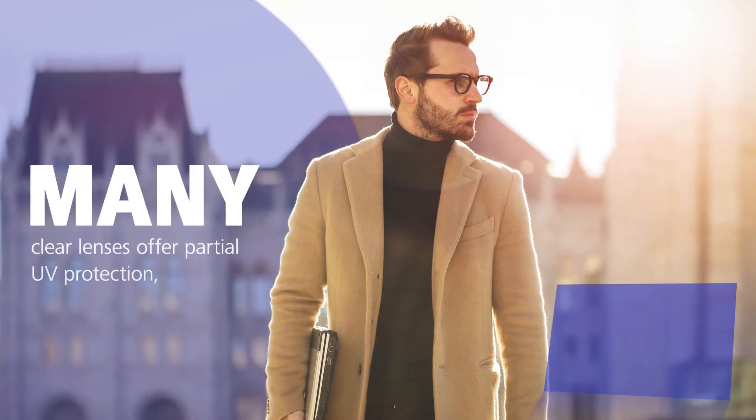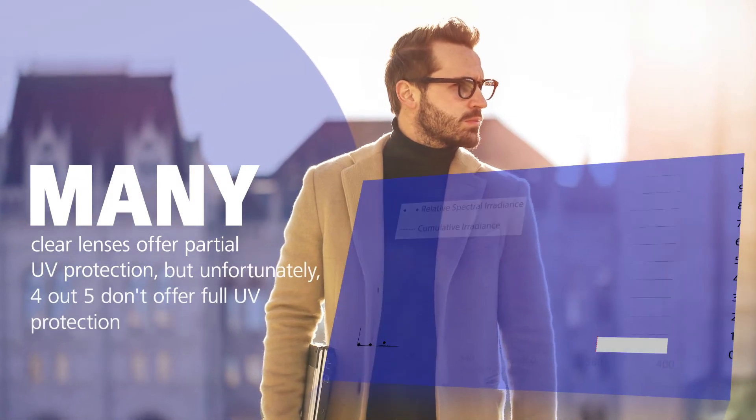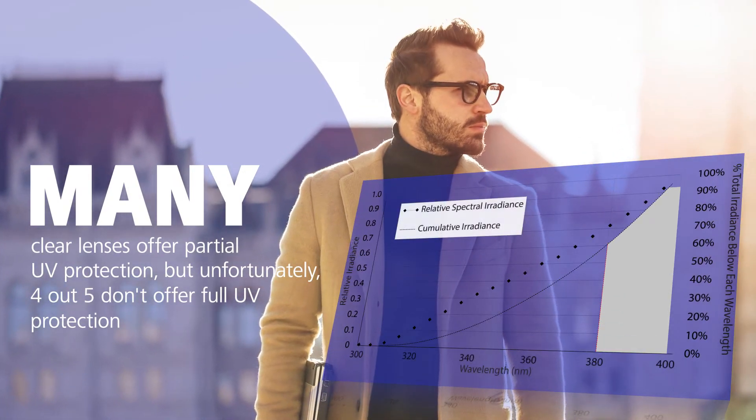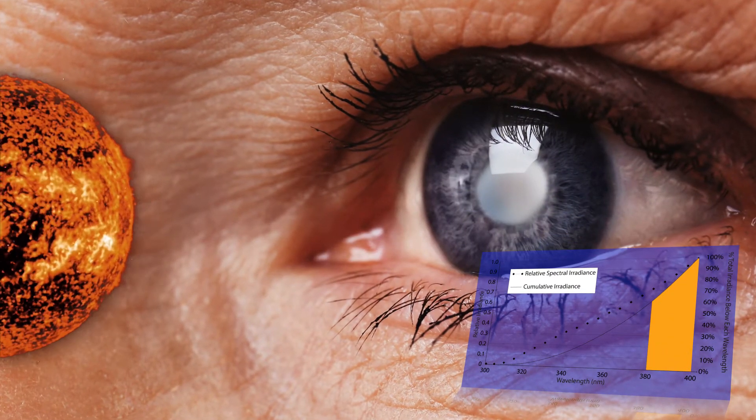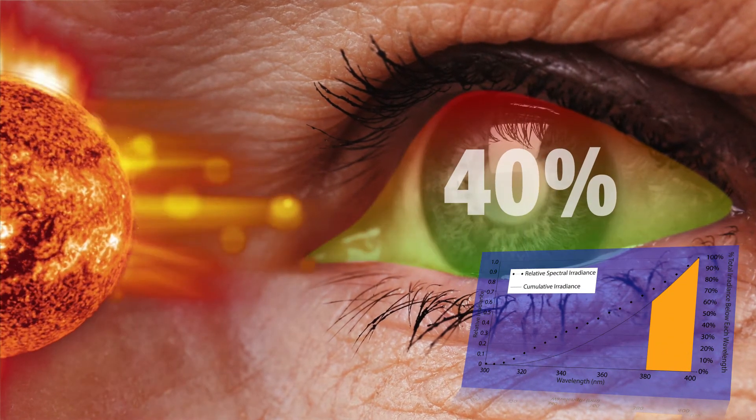Many clear lenses offer partial UV protection, but unfortunately, 4 out of 5 do not offer full UV protection. This leaves a key gap of exposure, exposing the eye to 40% of total solar UV radiation.